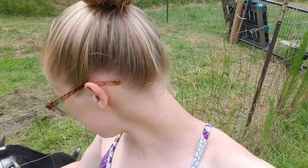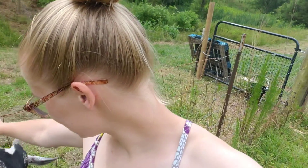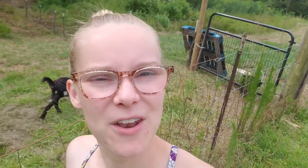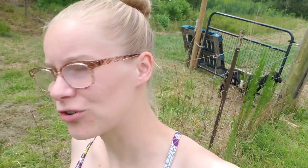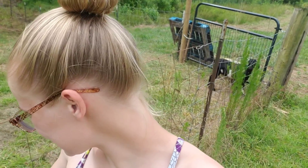Even though everything worked out in the end, this is probably what you should not do when getting goats — getting them before you're 100% prepared. We had to rush around on Father's Day weekend to get this fence up, and I had to go to the store for feed the day they were delivered. But they've got all their basic needs met and we're working on toys and mental stimulation for them, so they're going to have a good life here.